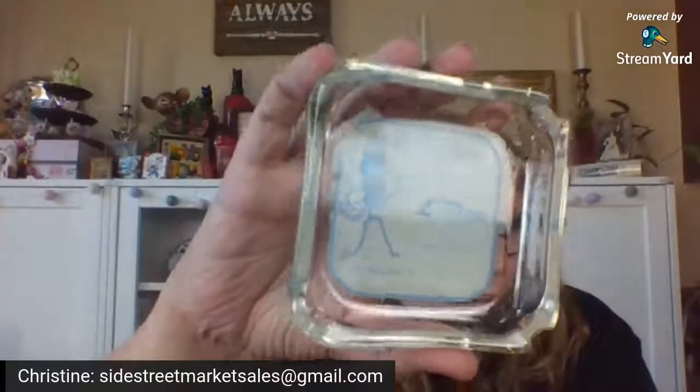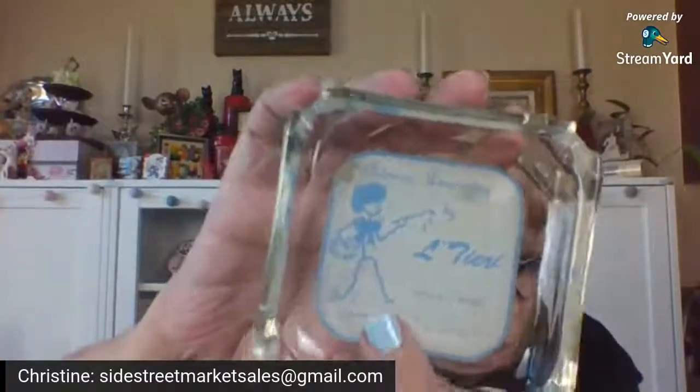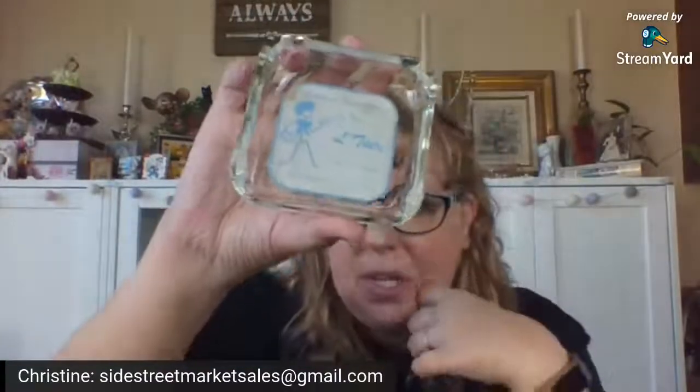Beth had this cute ashtray from Utica, New York. It was probably from like a restaurant or hotel — or actually it was an interior decorating store. And I thought it was cute because of the older phone numbers on it. So I snagged that as well for my New York collection.